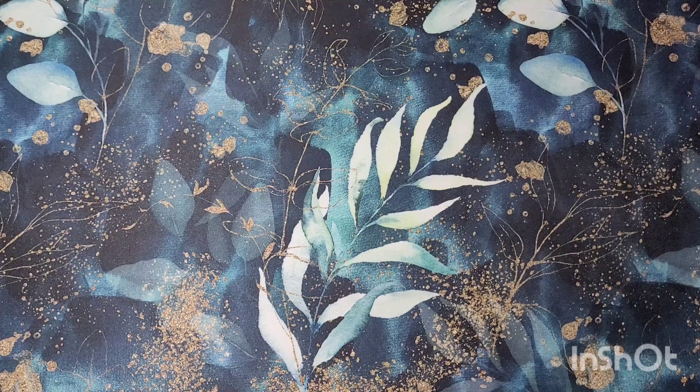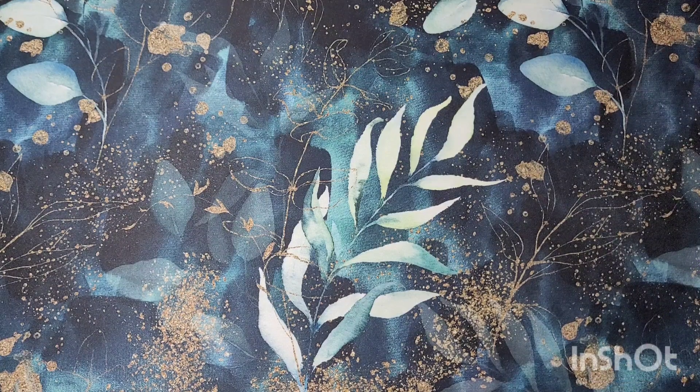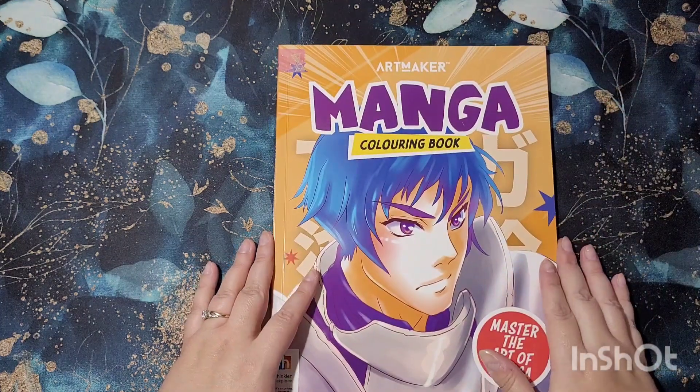Hi everybody and welcome back to my channel. Today I am showing you my part 16 coloring book collection. This is going to be multiple artists that I'm going to be showing you. I've got 15 here to show you, and then the next one would be another 15, completing another shelf.